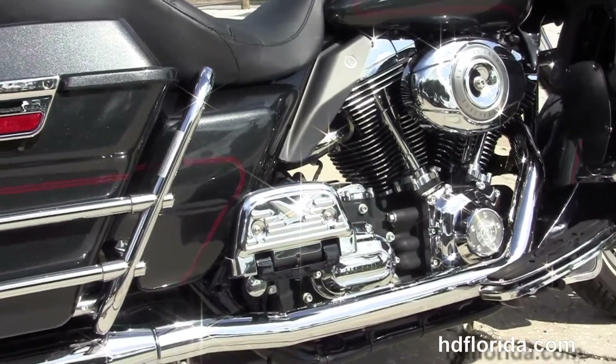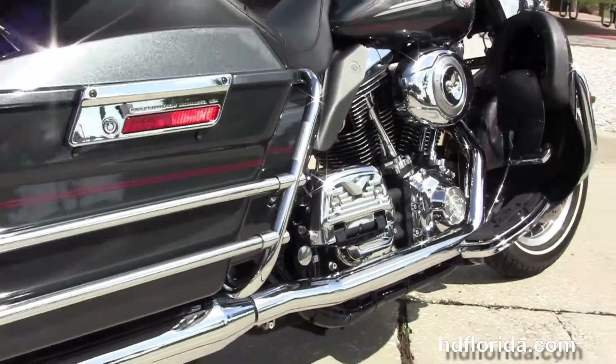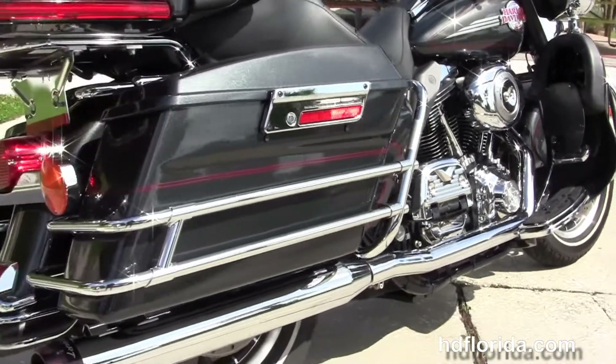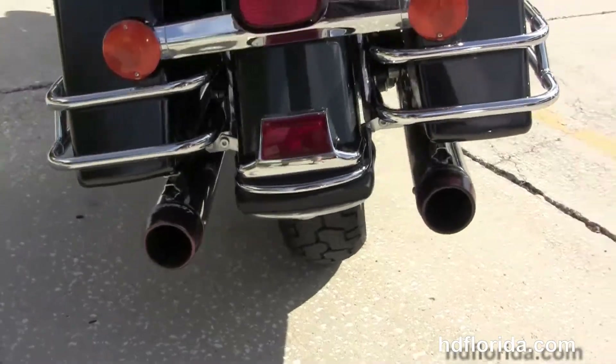We have the rubber mounted air cooled 96 cubic inch engine with 6-speed Cruise Drive transmission, Stage 1 fuel mapping with Reinhart True Dual Exhaust, the upgraded heat shields, and moving back to the chrome saddlebag guards around the hard-locking saddlebags.